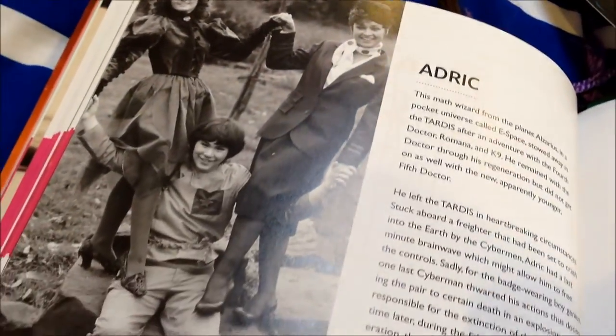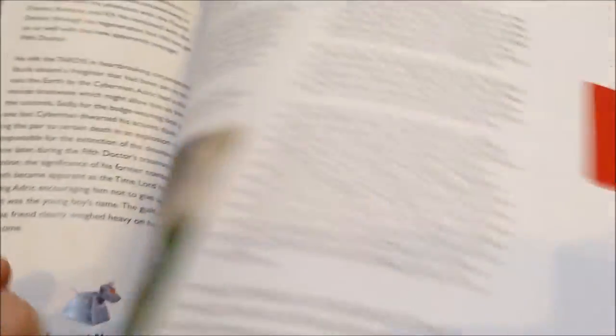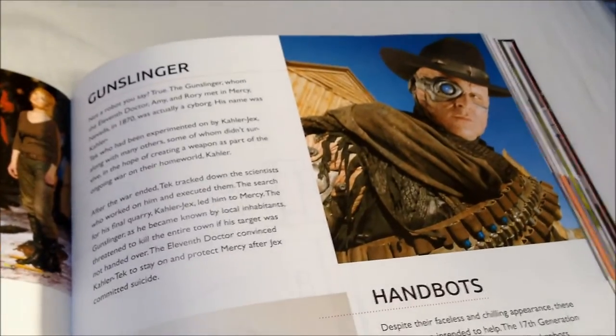We then move on to the Doctor's companions, of which he's had many. I've chosen to focus on Adric there — my favorite. People may accuse me of sarcasm when I say that, but sadly it's not so. The book features all the major and memorable characters that have appeared in the show throughout the years, and it tells you all the little things you need to know about them.